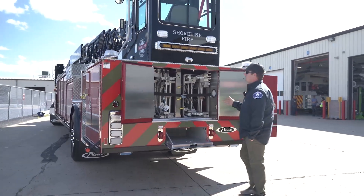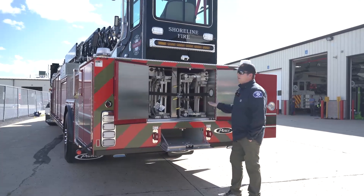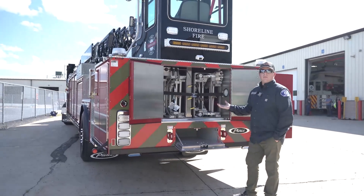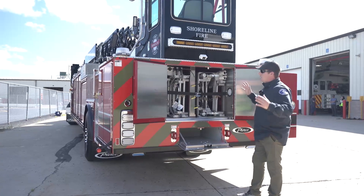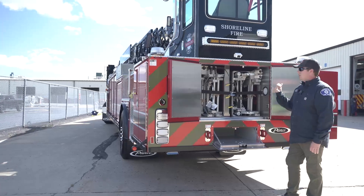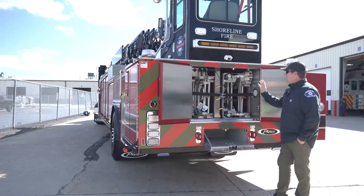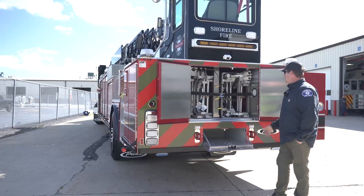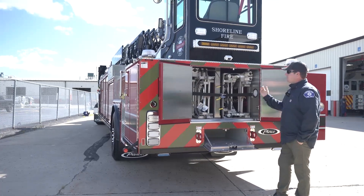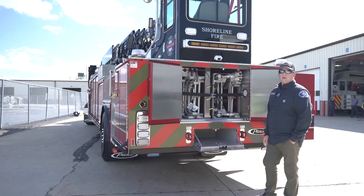The ladder compartment changed a lot for us. We went from storing our bangers flat to vertical, and we essentially shrunk our ladder compartment, gaining rescue-depth compartments on the side. The tiller person's compartment got bigger, LS1 got bigger. We're carrying a banger, 24, 28 two-section, 35 two-section, a couple of roofers — and we're able to accommodate it all in here.